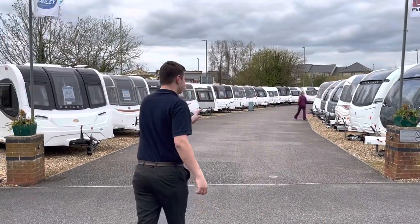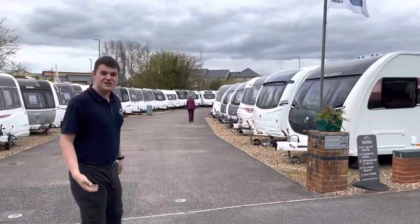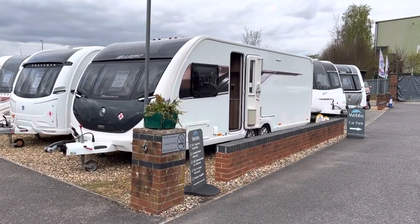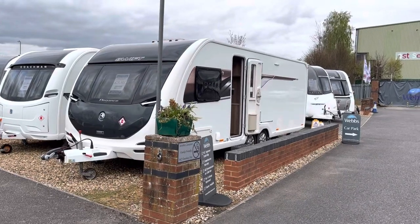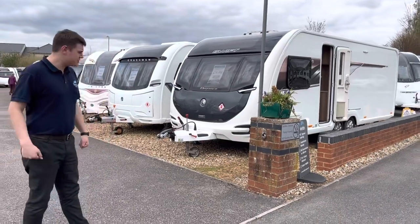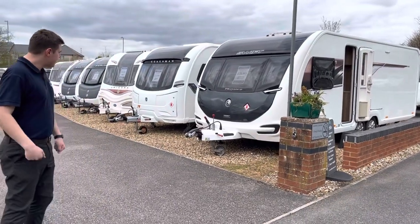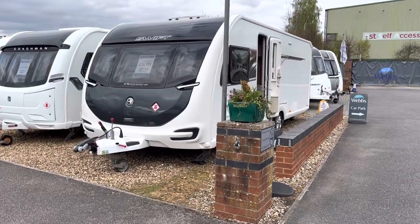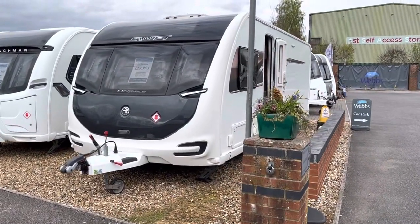Firstly we have a 2019 eight-foot-wide Swift Elegance Grand 635 at £29,995. It's an eight-foot-wide luxury model with a Power Touch all-wheel drive motor mover fitted, full service history — it's a super luxury model, top of the range from Swift Group. Lovely caravan this one.